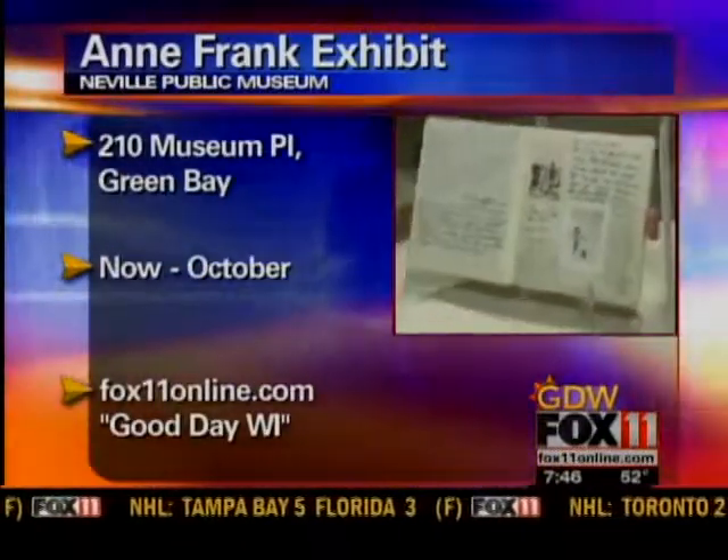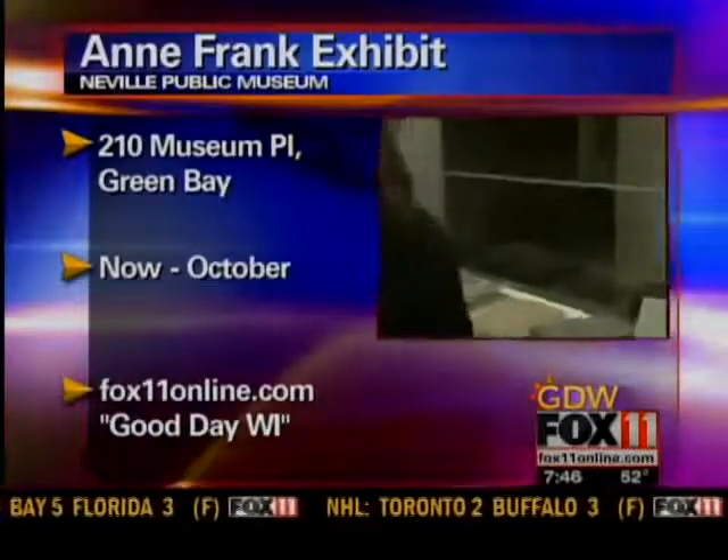We have about a month to check out this exhibit if you want to, at the Neville Public Museum. Rebecca, thanks so much. We'll check in with you in the 8 o'clock hour.